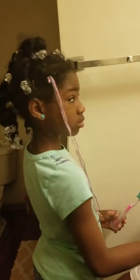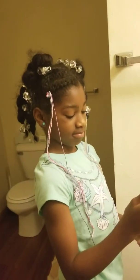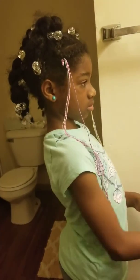Hi cutie! I like the hair, let me see. Oh nice — such a diva.